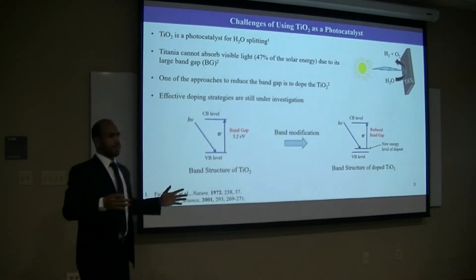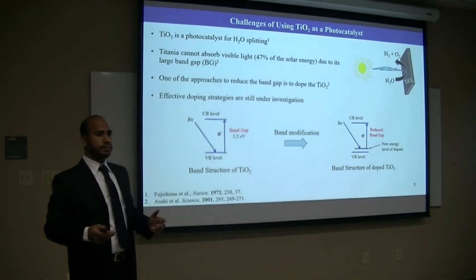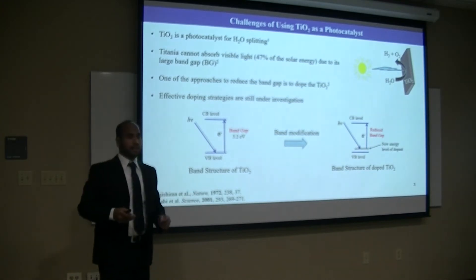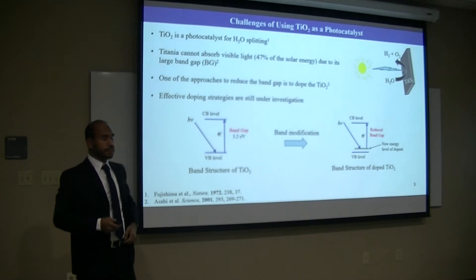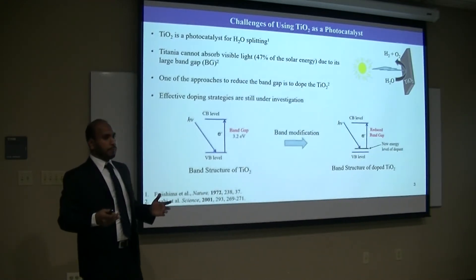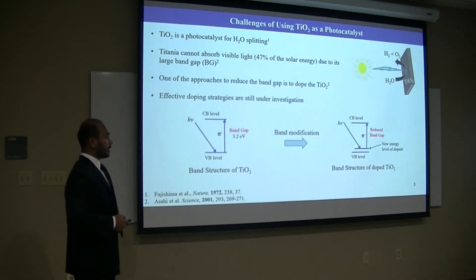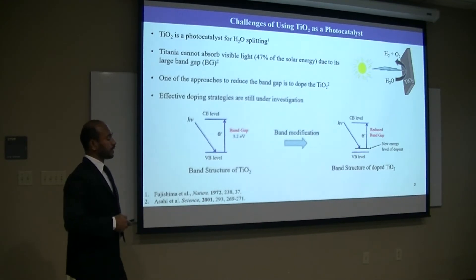Despite its several advantages, the challenge of using titanium as a photocatalyst is its wide band gap. As a result, it cannot absorb the visible portion of the solar spectrum, which is about 47%. One of the strategies to reduce the band gap is doping. The idea is that when a foreign element is doped into the titanium, it forms a new energy band in between the valence band and the conduction band, and as a result the band gap can be reduced.